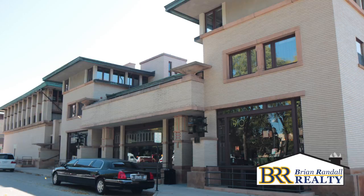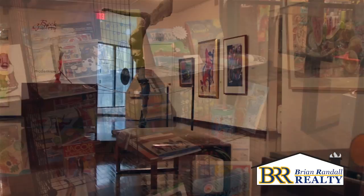The Charles McNider Art Museum features permanent and traveling exhibits, a gift shop, plus classes and events for all ages.